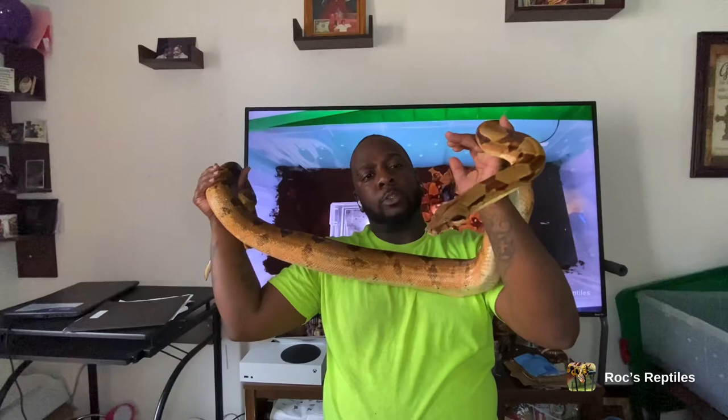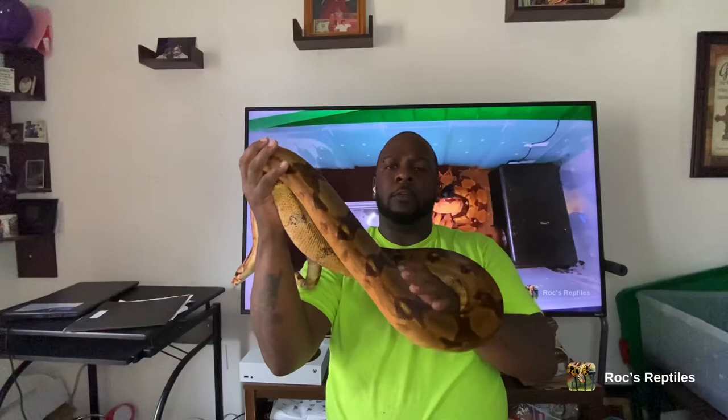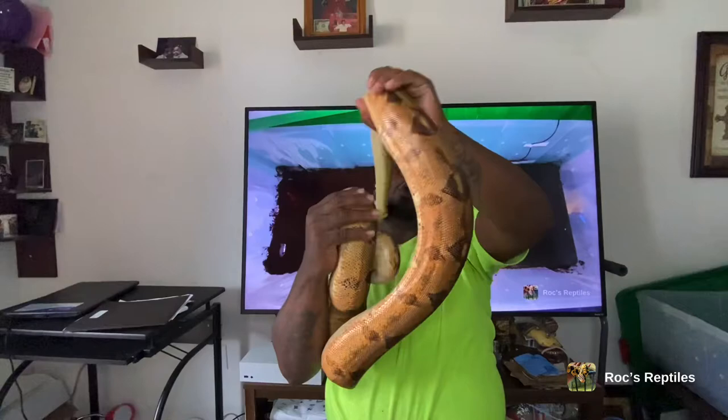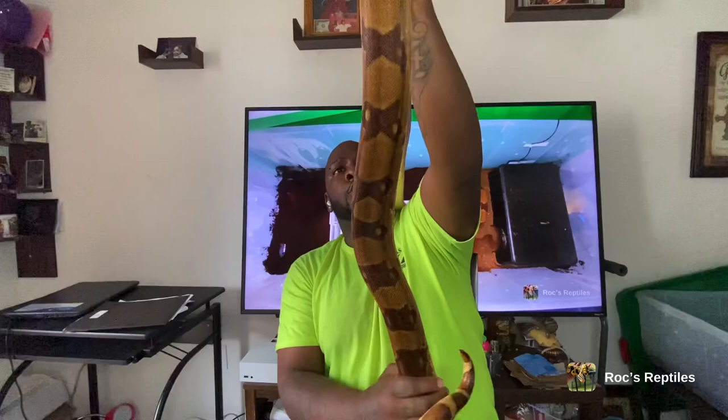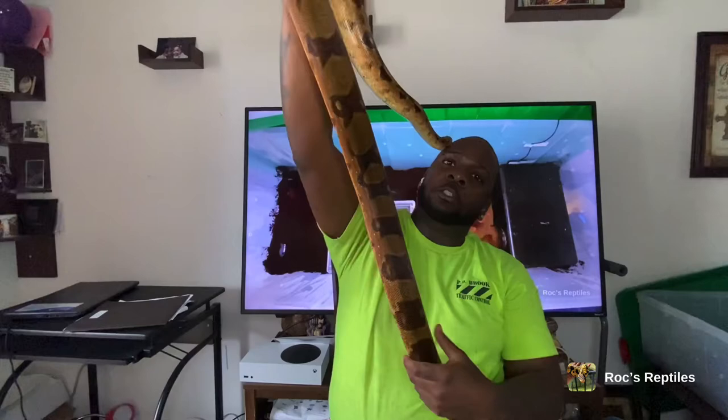I've had him for a year, and since I got him he's grown a little bit in length, but as far as mass and muscle mass he has grown quite a bit. This is what you want to see in your boa imperator — you want him to look like a loaf of bread. You don't want him to be round and fat; you want him to have a nice block shape with nice muscle tone, muscle definition, and muscle mass.